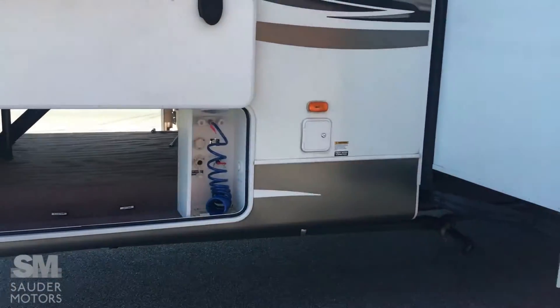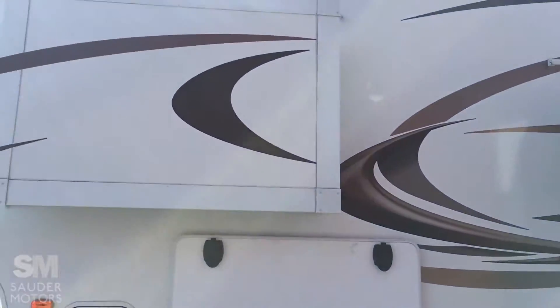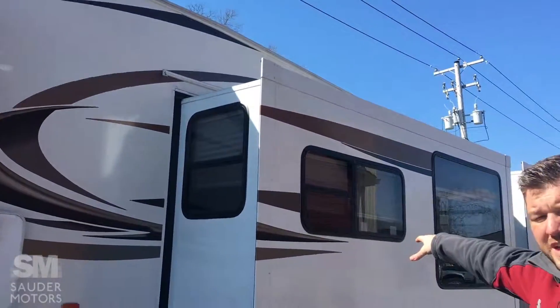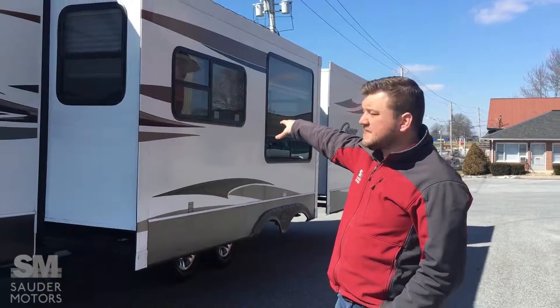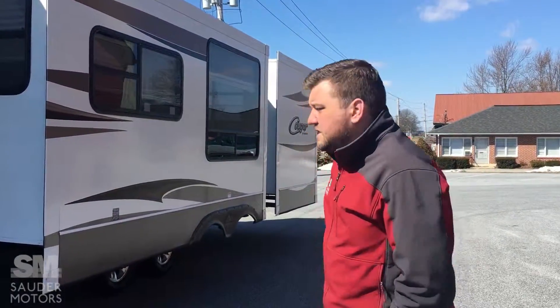Let's step inside the passenger side. If you notice, we've got three slides: one for the bedroom, and that'll be the wardrobe. One for the dining and the sitting area and the living room. These will be large slides. Let's go around back.